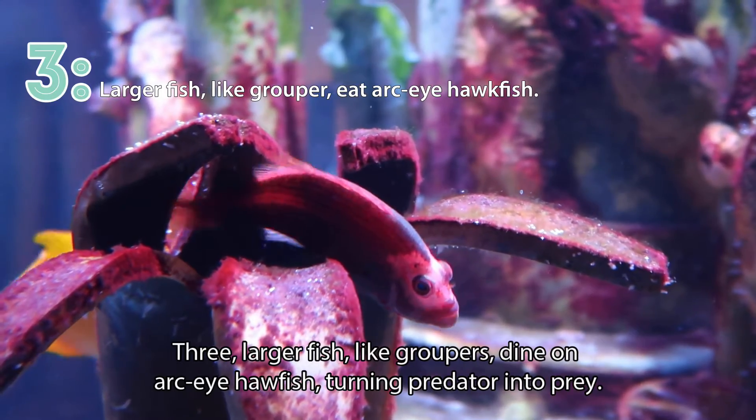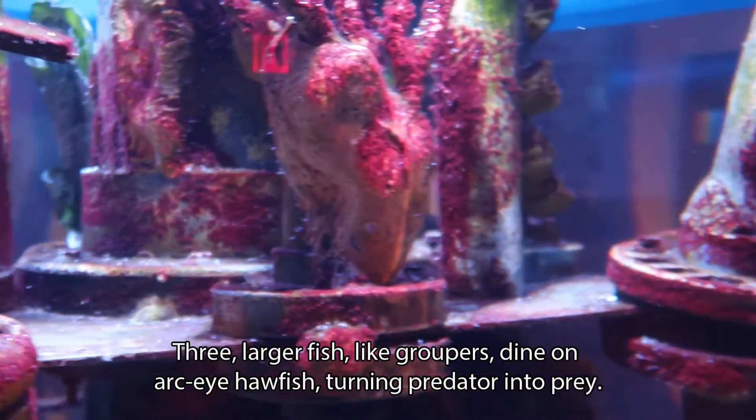Three: Larger fish, like groupers, dine on Arc-eye hawkfish, turning predator into prey.